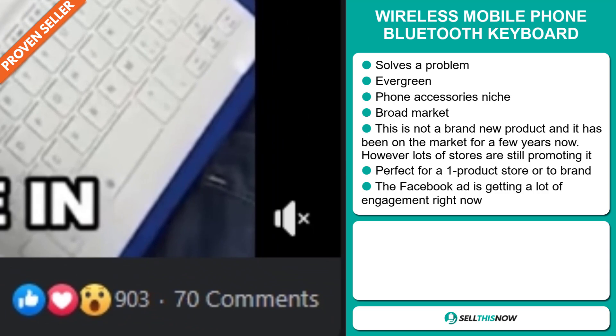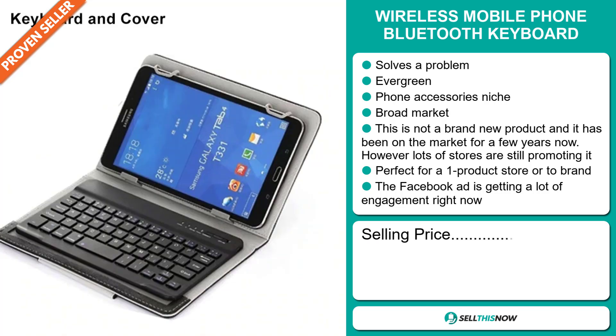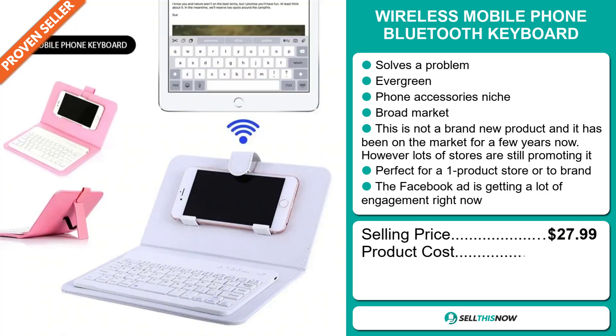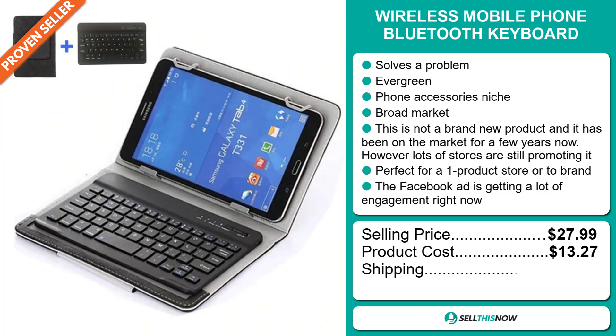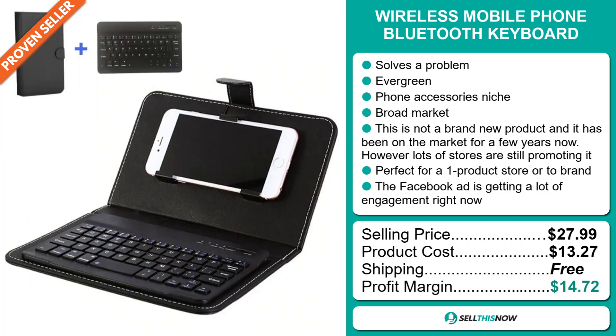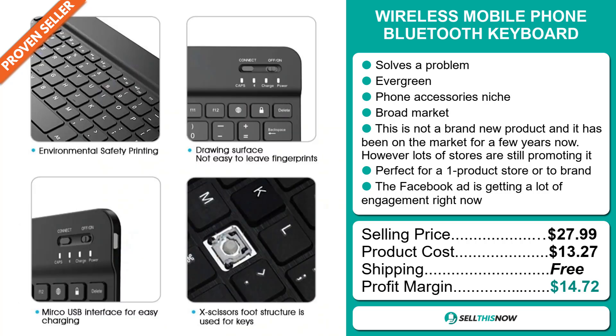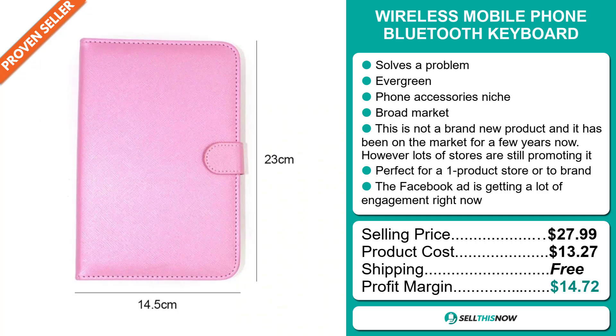The selling price for the Wireless Mobile Phone Bluetooth Keyboard is just under $28, whereas the product cost is only $13.27. Shipping is completely free, so you're looking at a good profit margin of $14.72. Sell this now!